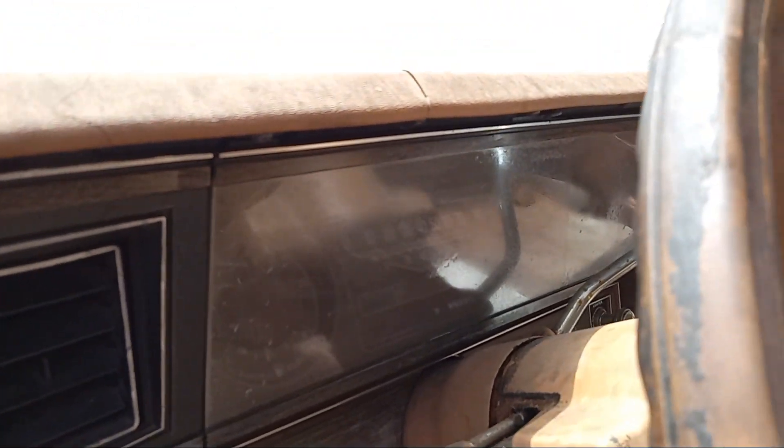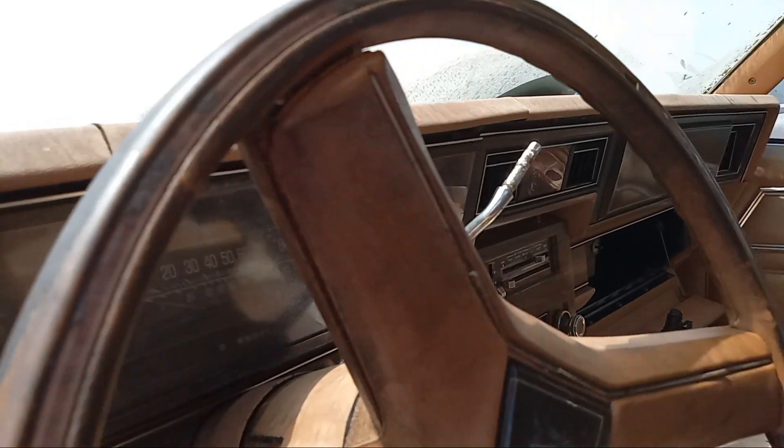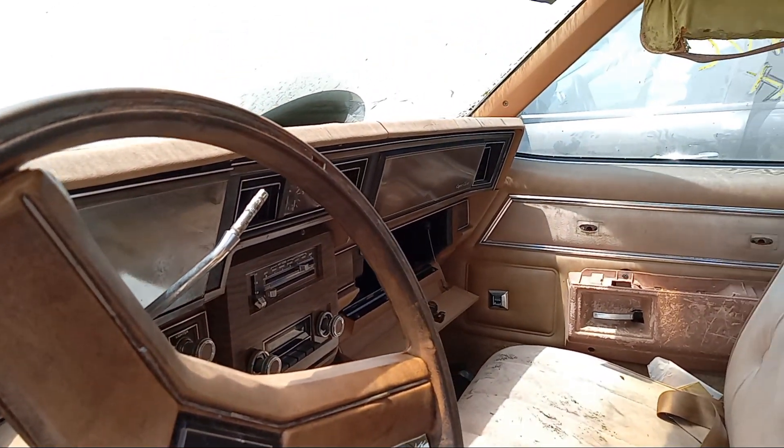It was a base model, with only the bare instruments — fuel and speedometer only. The rest are the so-called idiot lights.